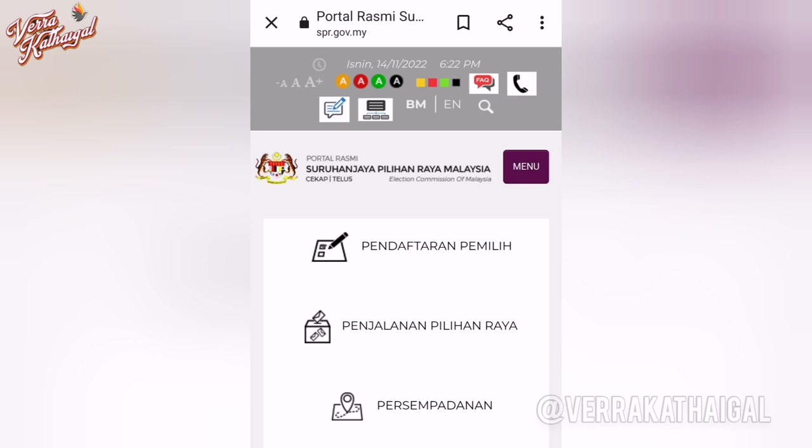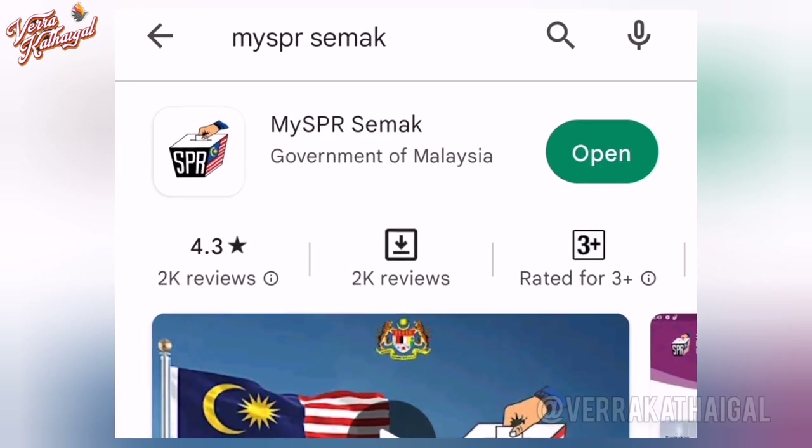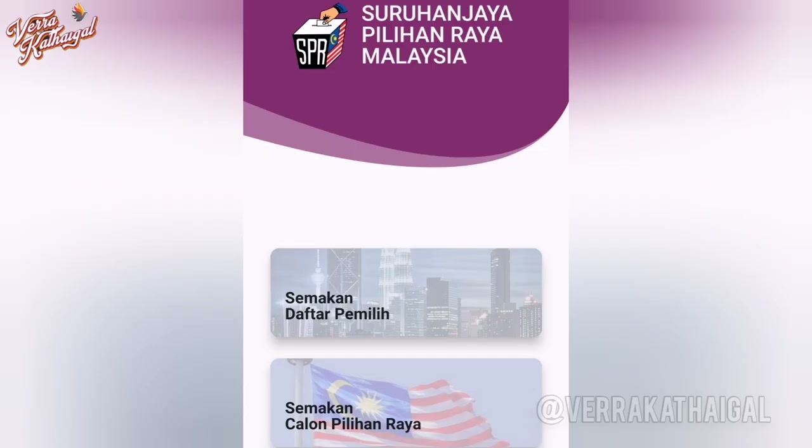First, you can visit www.spr.com.my. You can find it on the Apple Store and Android app — you can download MySPR.